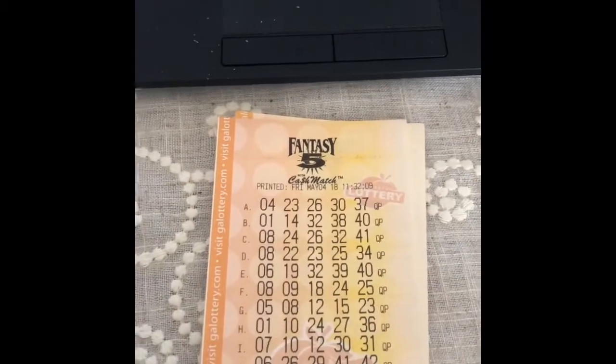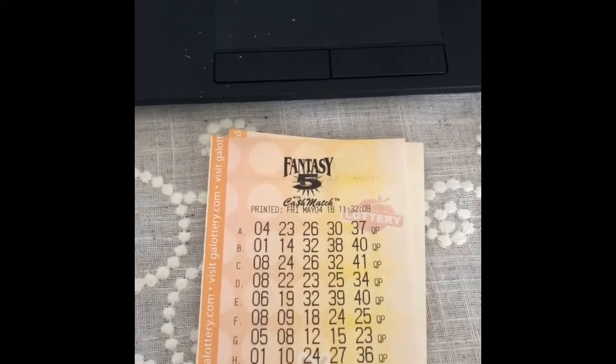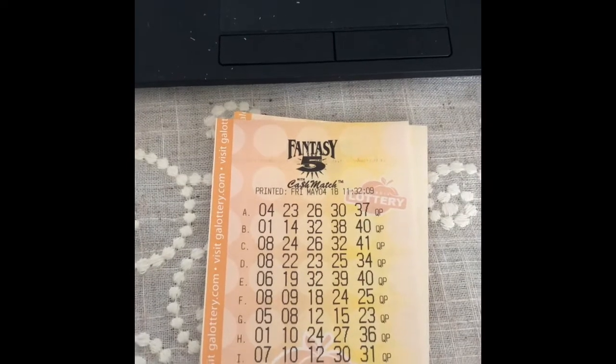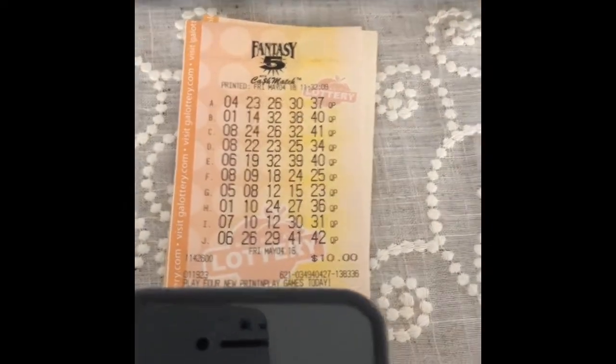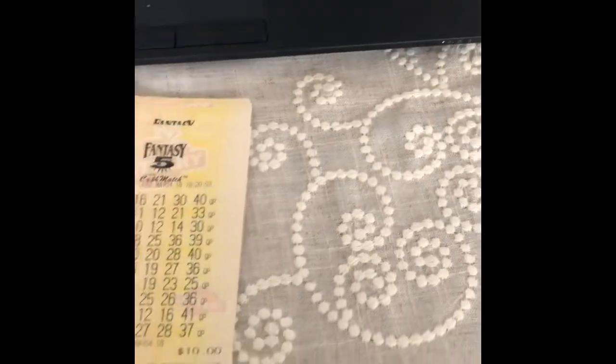What's up jackpot hunters, GA Scratcher here with a Fantasy 5 reveal — or more of a results video. We're gonna scan each one of these tickets, see what we get back, and go from there. Let's see — free Fantasy 5 tickets, all right, come on in here.